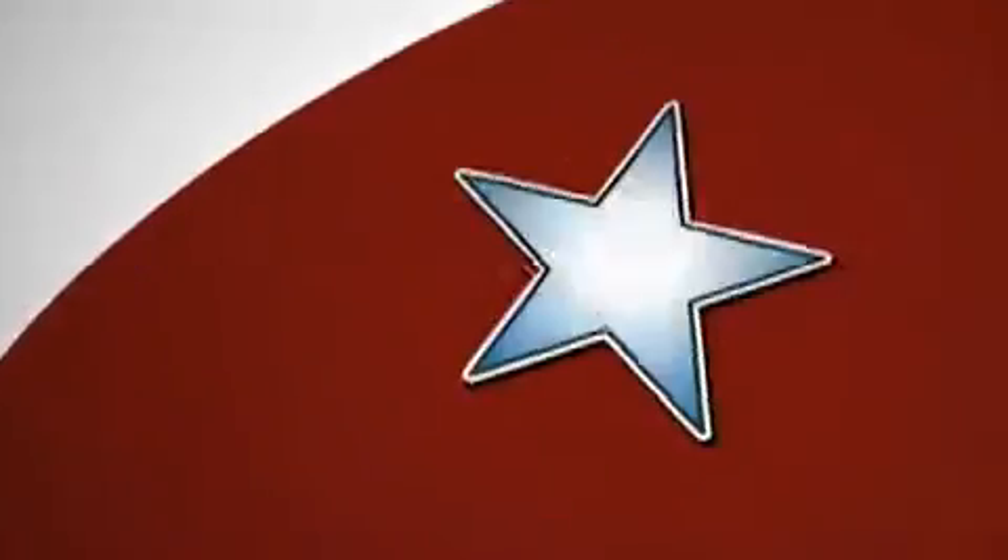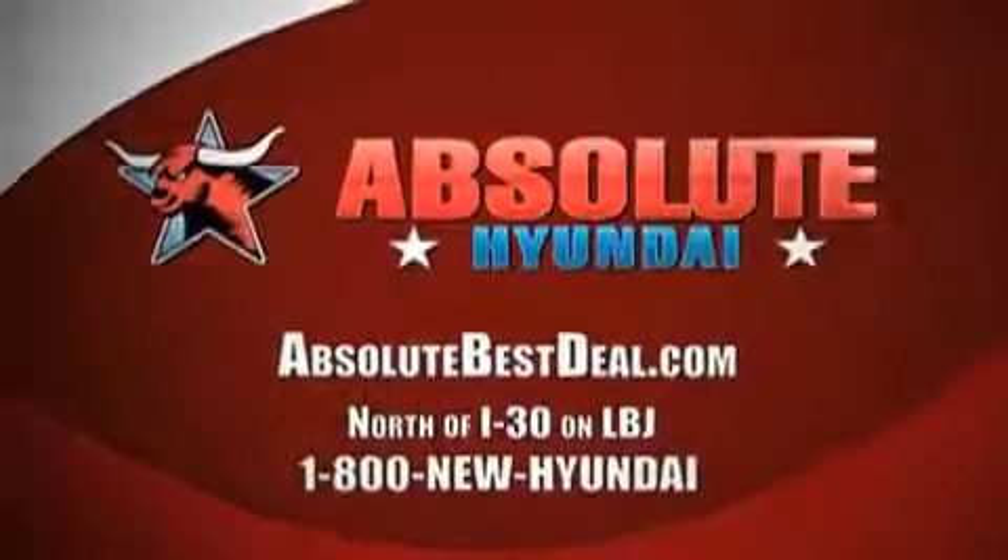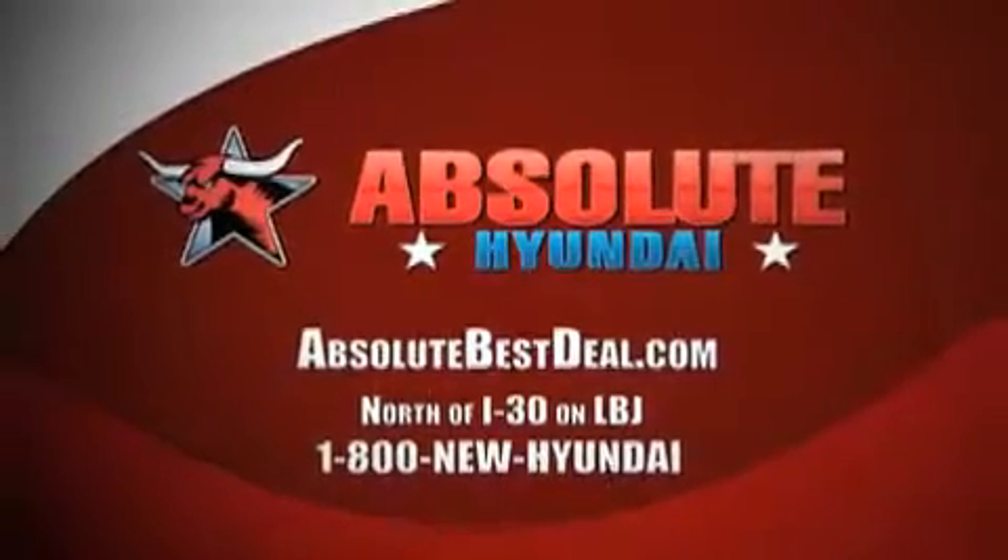All new Hyundais come with America's best 10-year, 100,000-mile warranty. Absolute Hyundai — north of I-30 on LBJ in Mesquite.